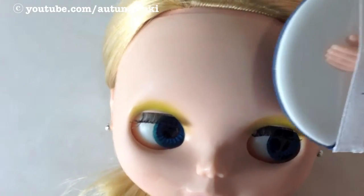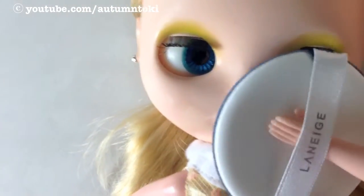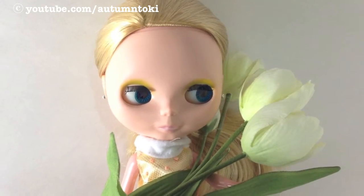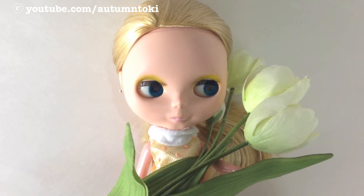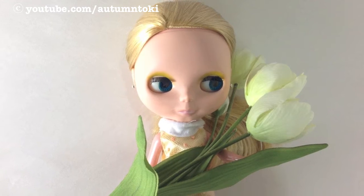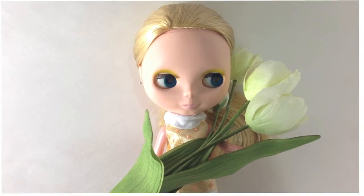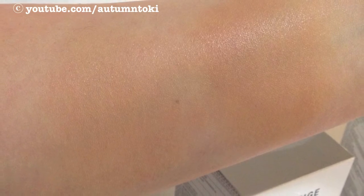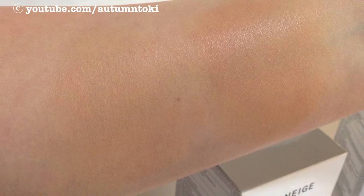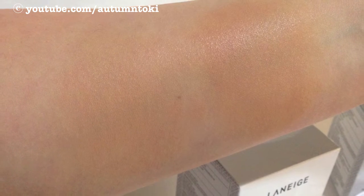Repeat until you get the result that you want. This BB cushion offers only light coverage, so if you have good skin to begin with it will give you that healthy, glowy, dewy finish, which is really beautiful. For those of you who need more coverage, I suggest that you use your concealer before the BB cushion. The left side is the light tone and the right side is the medium tone — look at how natural they look and look at the dewy finish, I just love it.